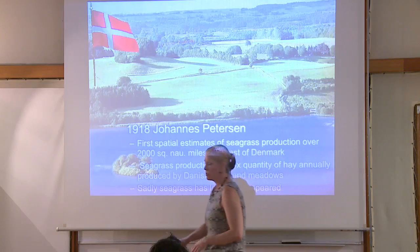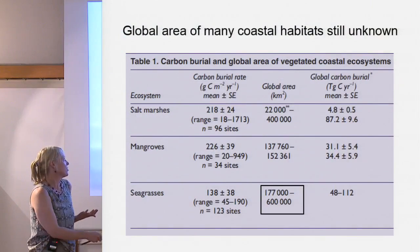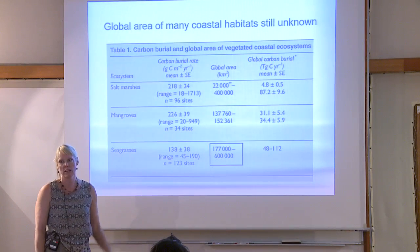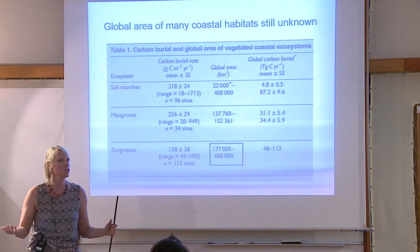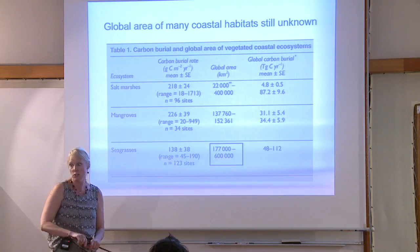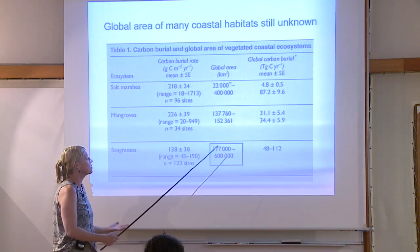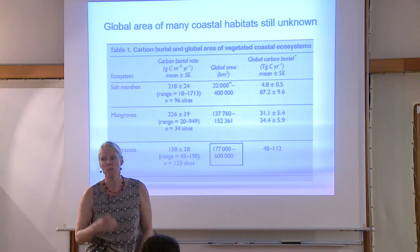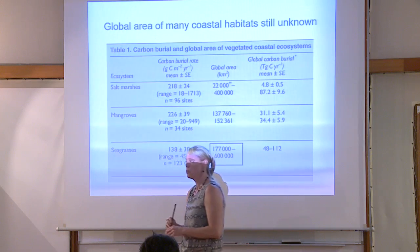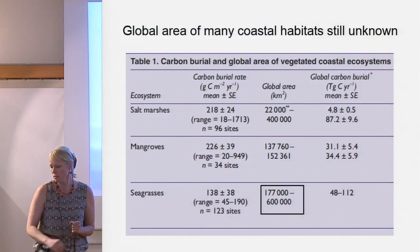If you just take a graph, the best estimate of global seagrass area is uncertain by over a factor of three — we don't know how much seagrass is in the world today. That's a huge difference. Salt marshes too — there's still a lot of work to be done. We have these assets in space and we have the technology. I'm going to show you where we're going with some of this to actually say something meaningful about the seafloor.